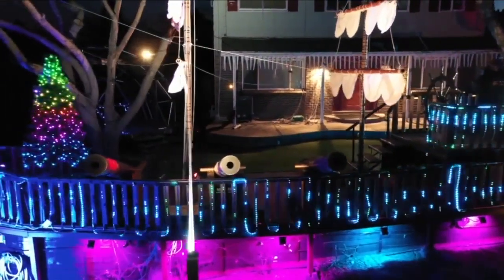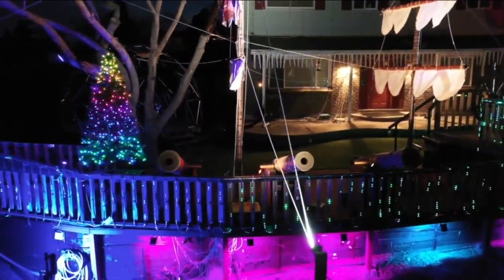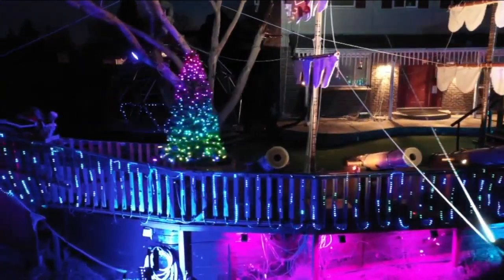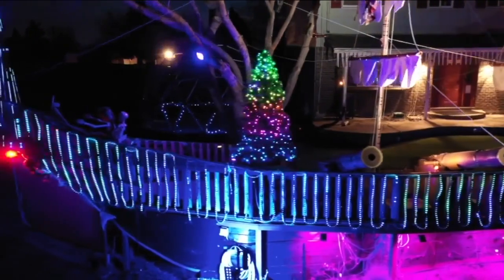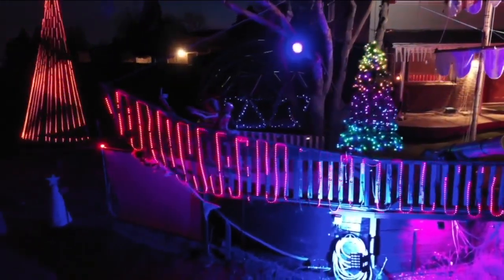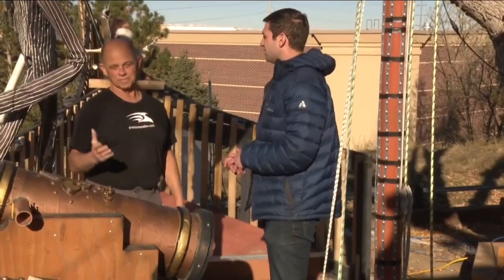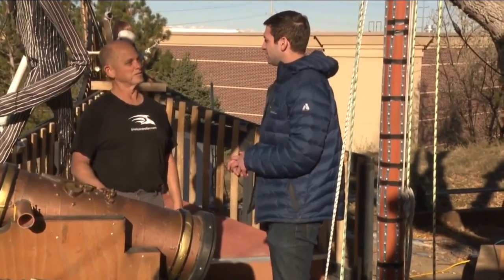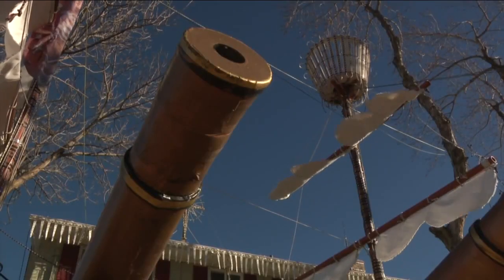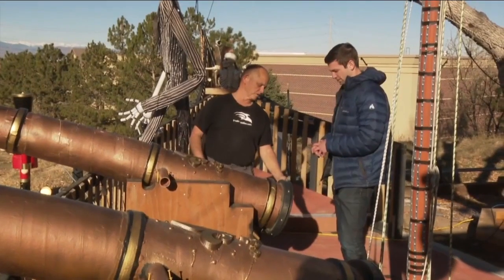And I wrote the software that animates the lights 10 years ago — it's now the most used software in the world. All the drive-thrus you see are most likely using X-Lights. There are 10,000 lights on the show, and we broadcast the music on FM radio so you don't have to get out of your car in the winter. I didn't plan on being the house with a pirate ship, but now everyone in the neighborhood knows the pirate ship. The cannons are made out of cardboard from Home Depot — they're seven feet long.